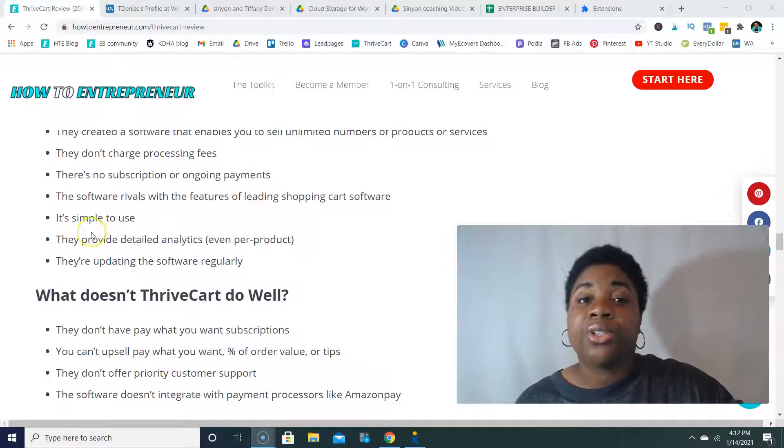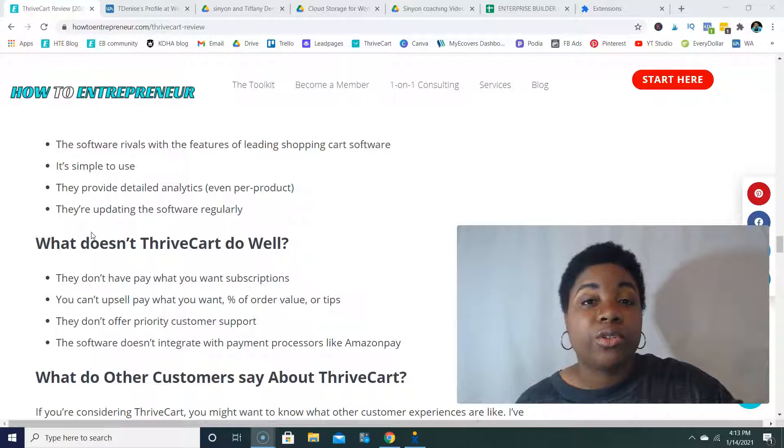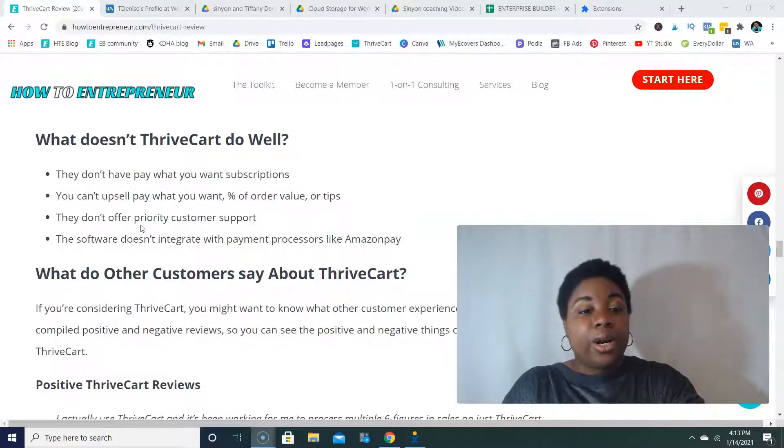ThriveCart is simple to use. When I purchased the pro account, I was able to hit the ground running, set up my products, and begin making sales within days. They provide detailed analytics, even per product, so you can look at how many views and what the conversion rate is for each product inside your ThriveCart account. And they're updating the software regularly, which is another huge perk.